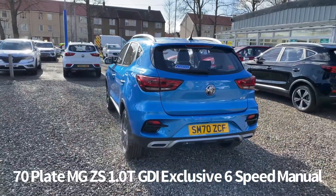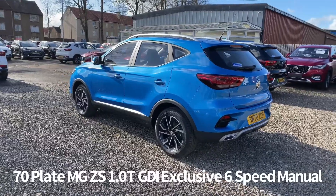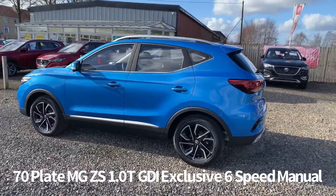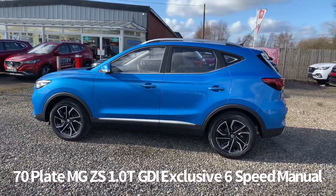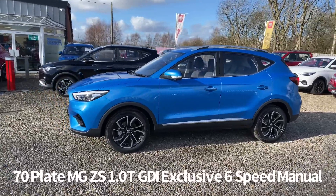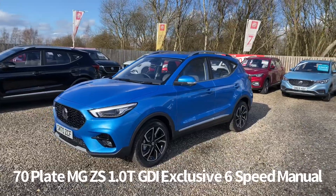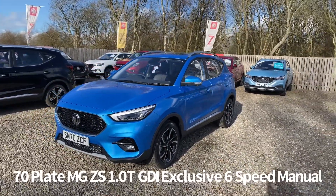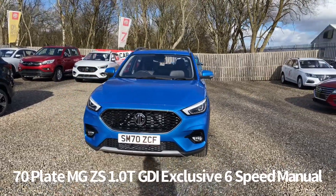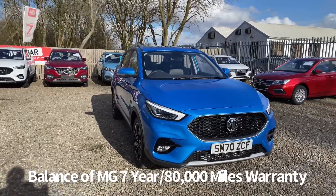It comes with two keys as well, and being the top of the range ZS petrol it is packed full of features including rear parking sensors, diamond cut alloy wheels, 360 around view monitor, roof rails, panoramic glass sky roof, keyless entry with push button start, electrically operated heated and power folding door mirrors, front LED daytime running lights, automatic headlights, bi-function LED headlights along with front fog lights, rain-sensing front wipers, and front and rear electric windows.